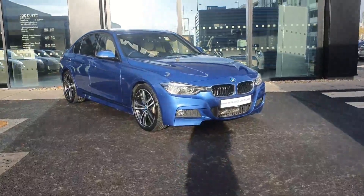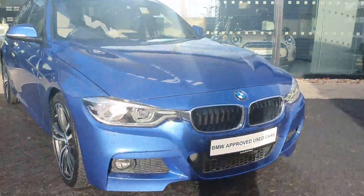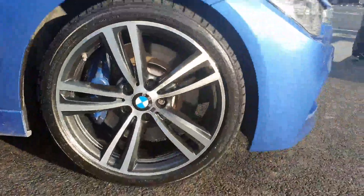Hi guys, it's Maggie here from Joe Duffy BMW Charleston. Here we have a lovely BMW 330i in light blue. You have your 19-inch alloys and you can see the car is in very nice condition.